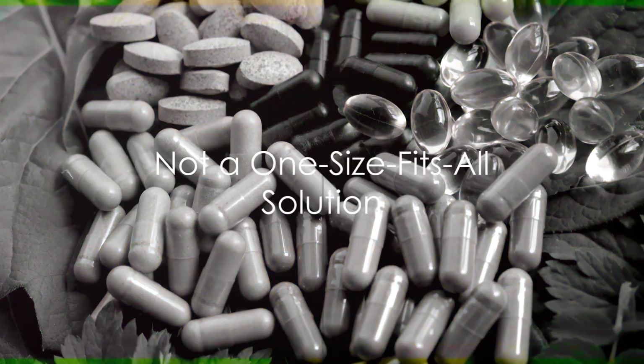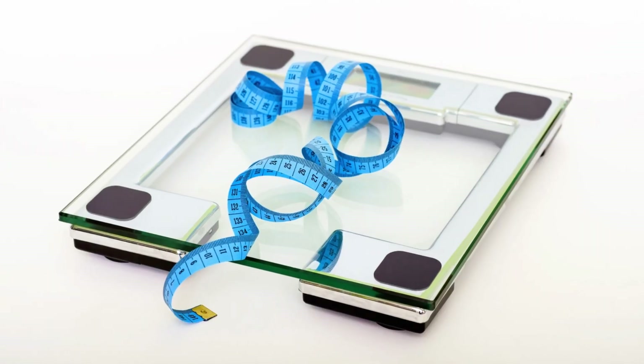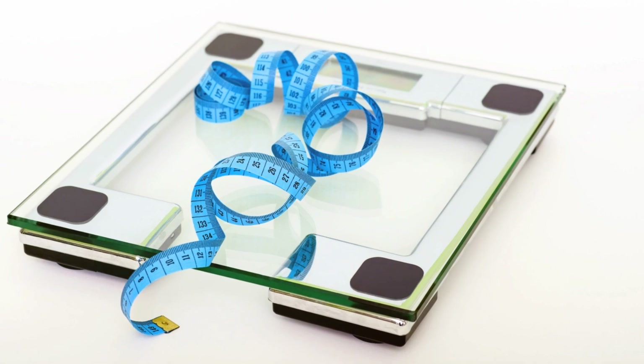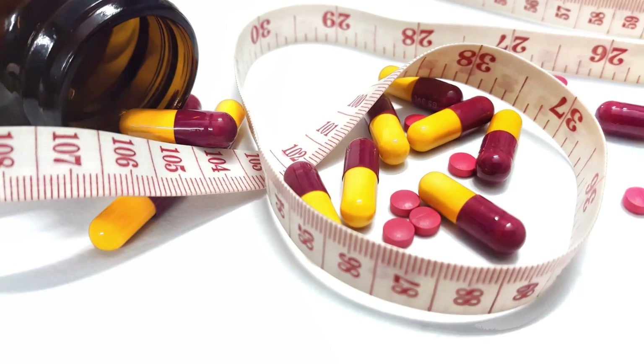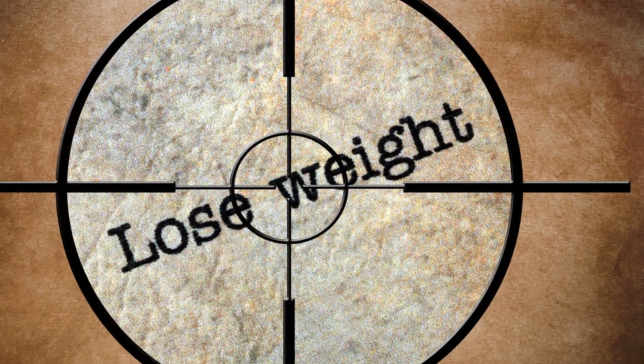Now, it's vital to remember that weight loss pills are not a one-size-fits-all solution. What works wonders for one person might not have the same effect on someone else. Therefore, it's always important to consult with a healthcare professional before starting any new weight loss regimen.